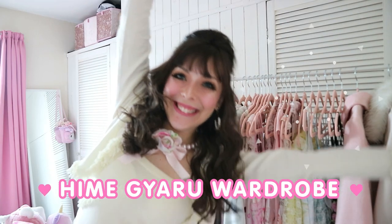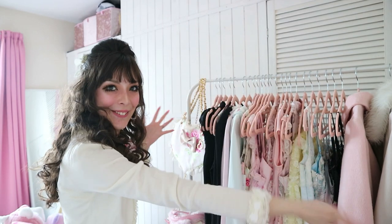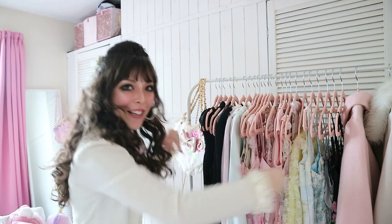Hey cutie! How are you? Hope you're doing okay. Today's video is going to be a Himegiru wardrobe video! I'm so excited and I'm so happy and I cannot wait to show you my Himegiru collection.